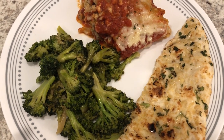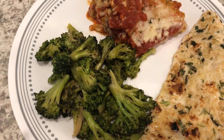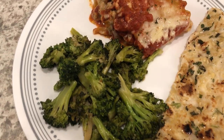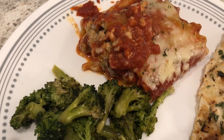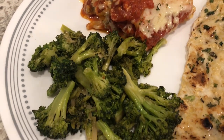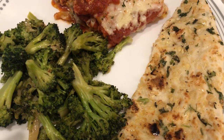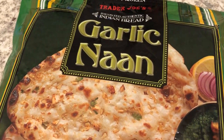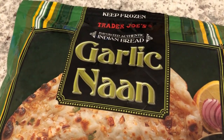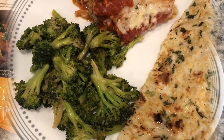For dinner tonight we are having lasagna rolls. I've made this dinner on our channel before — it is so good, one of Howard's favorite meals. The difference this time is that I made it with white cheddar instead of regular sharp cheddar. I'm serving it with some leftover broccoli and Trader Joe's garlic naan, just trying to use what we have.